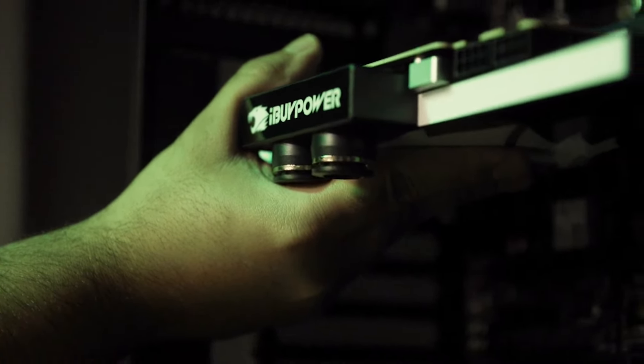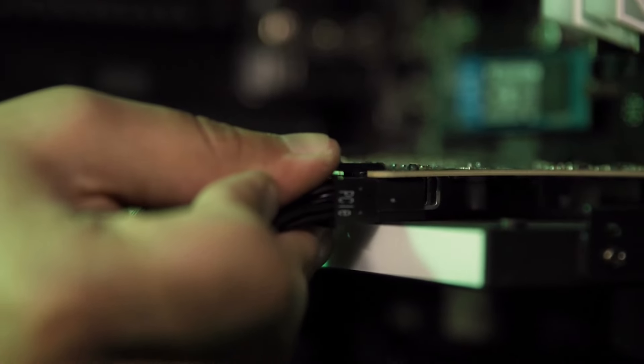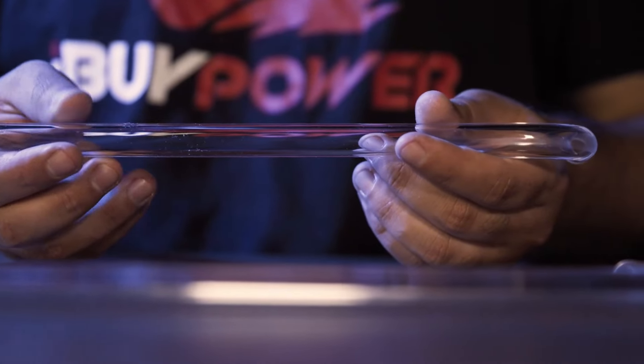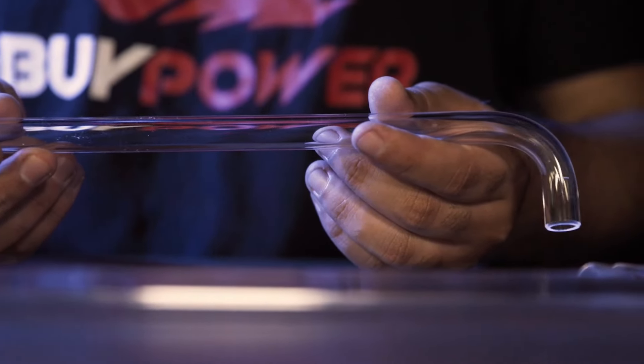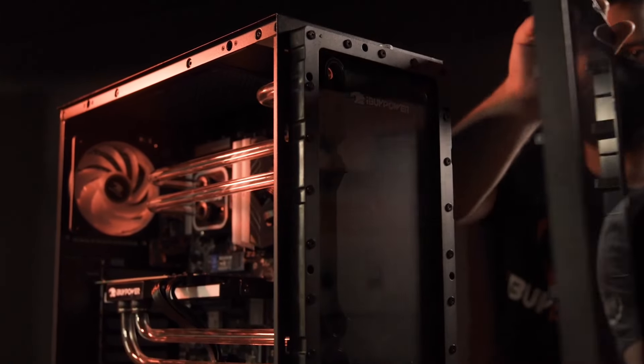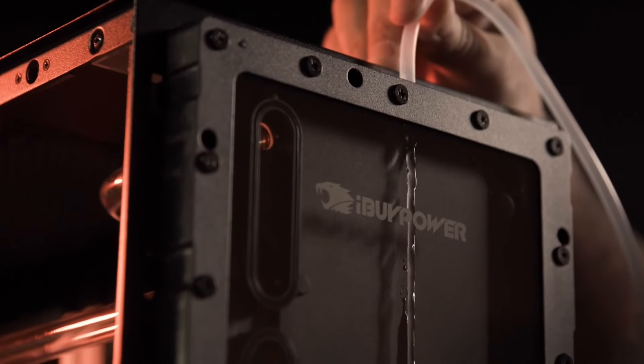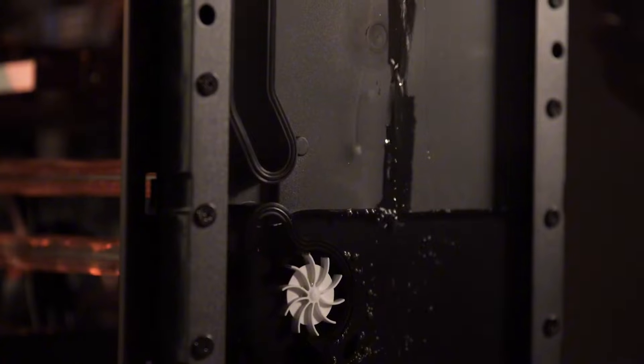This gaming desktop comes equipped with a user-friendly interface and the latest connectivity options, including USB-C, ensuring compatibility with all your peripherals. With iBuyPower's commitment to quality and performance, the Element CL Pro is the ideal choice for gamers seeking a balance of power and aesthetics in their setup. Level up your gaming experience with the iBuyPower Element CL Pro.